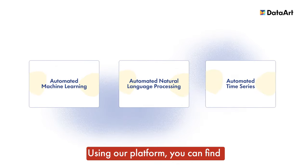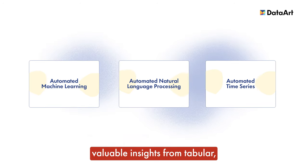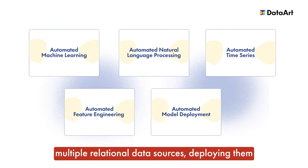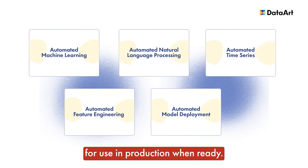Using our platform you can find valuable insights from tabular, textual, and time series data. You can easily build models from multiple relational data sources, deploying them for use in production when ready.